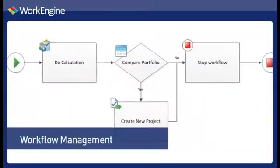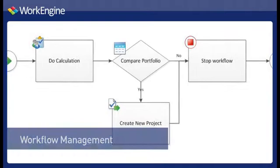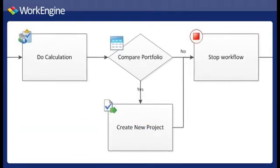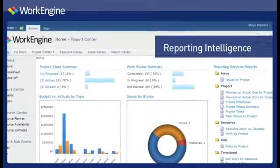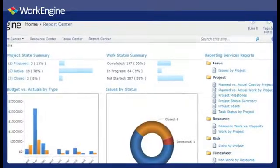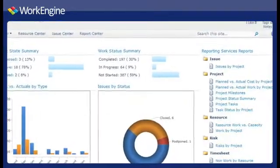WorkEngine's Workflow Management allows you to create easy, flexible and integrated workflow solutions that result in productivity and increased accountability. WorkEngine's reporting intelligence lets you visualize project status through real-time project dashboards, producing predefined project reports that enhance project credibility. As you can see, WorkEngine can help you and your organization accomplish all your business productivity needs.